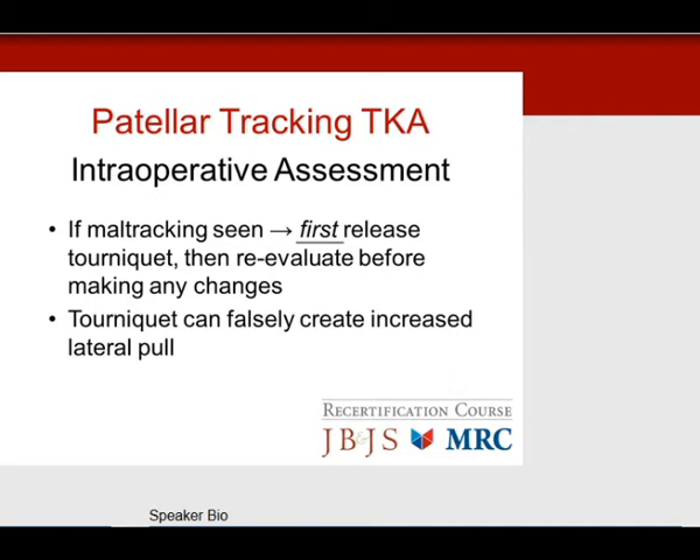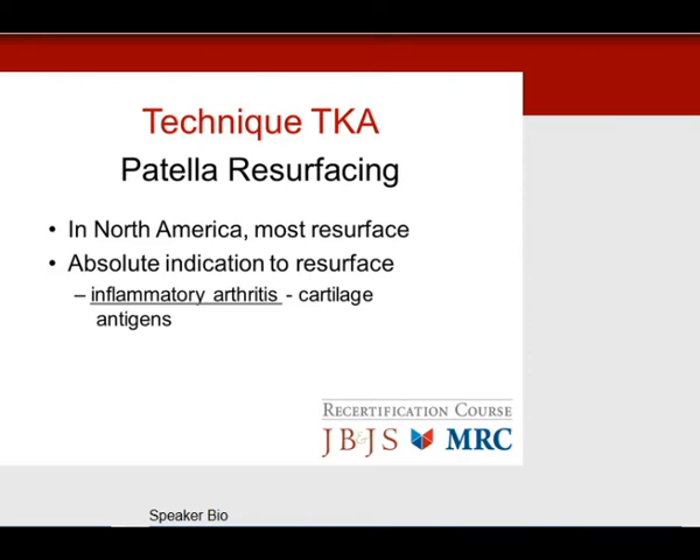Regarding patella resurfacing: in North America, most people resurface. The absolute indication to resurface the patella is inflammatory arthritis — you have cartilage antigens causing inflammatory disease and pain, and this is the absolute indication.